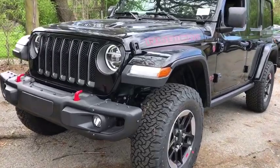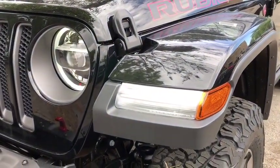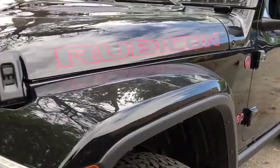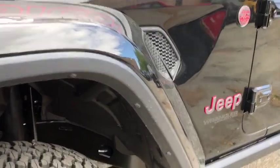Traction control, remote engine start, Bluetooth, automatic transmission, compass, fog lamps, power door locks, trip computer, power windows, leather seats, daytime running lights, tachometer.